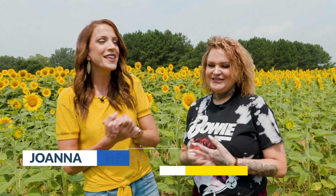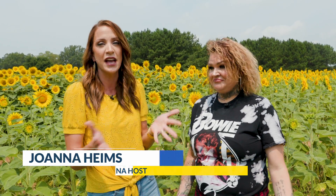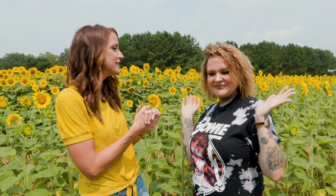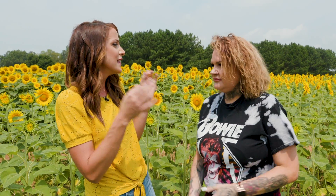Hey guys, we're out here in Dorothea Dix Park with Kathleen Nullis. She is a friend of mine. She's been taking my family's photos for years, ever since we moved to Raleigh. And she is the sunflower queen — she literally lives in these fields during the summer, taking pictures of you and your family out here. She's going to give us some tips for making sure that we get the best sunflower photos this year.